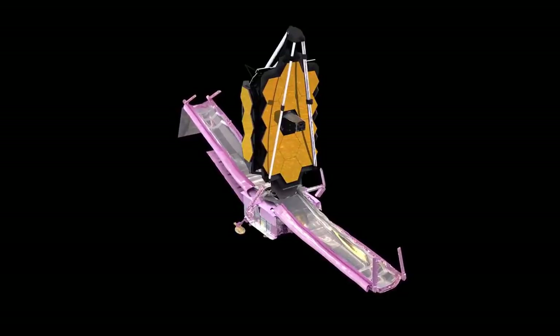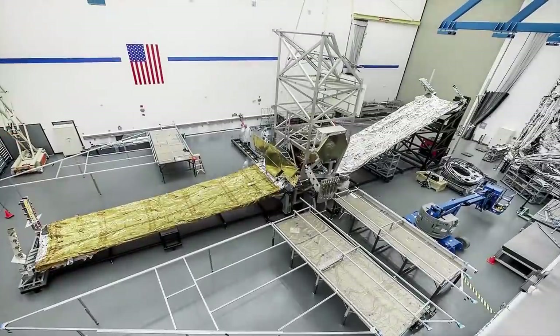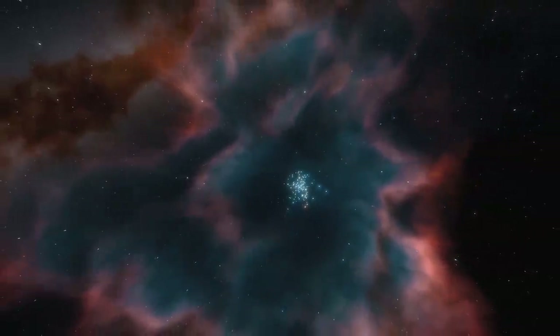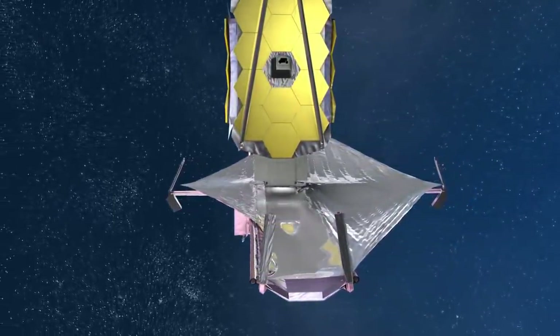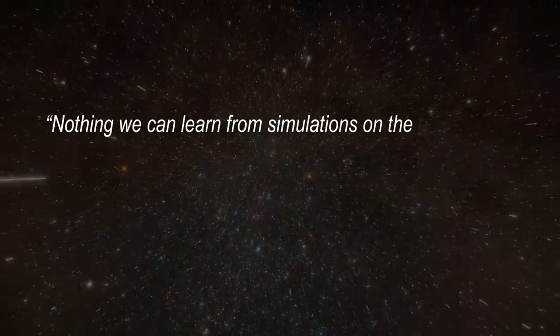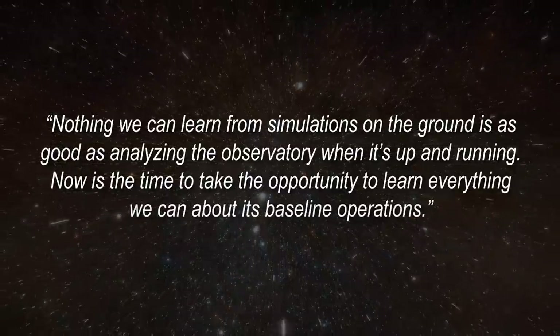On Monday, January 3rd, the one deployment that is time-critical entered its final phase: the deployment of Webb's sunshield. It was delayed two days. Engineers took a much-needed break on New Year's Day, then spent Sunday, January 2nd working through what are described as minor issues. NASA has called it 29 days on the edge. Webb project manager Bill Ochs said: nothing we can learn from simulations on the ground is as good as analyzing the observatory when it's up and running.